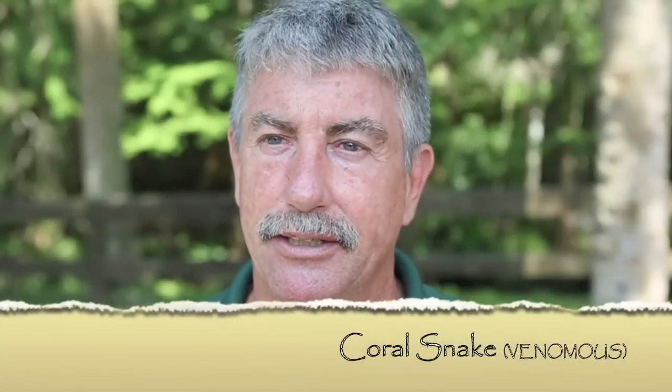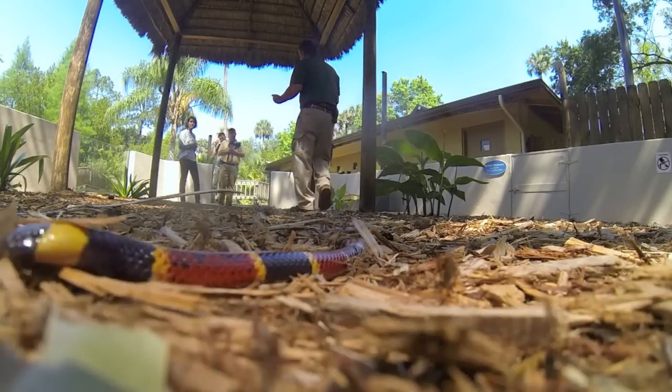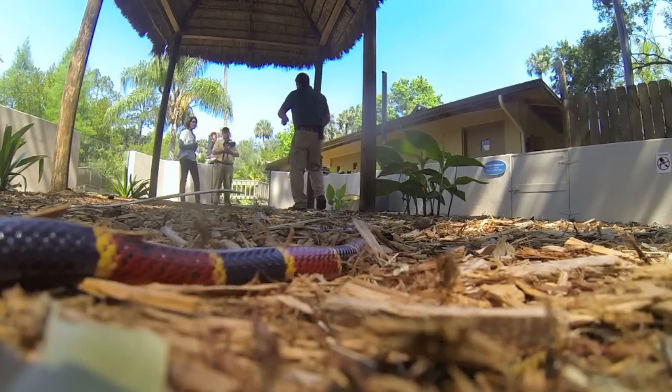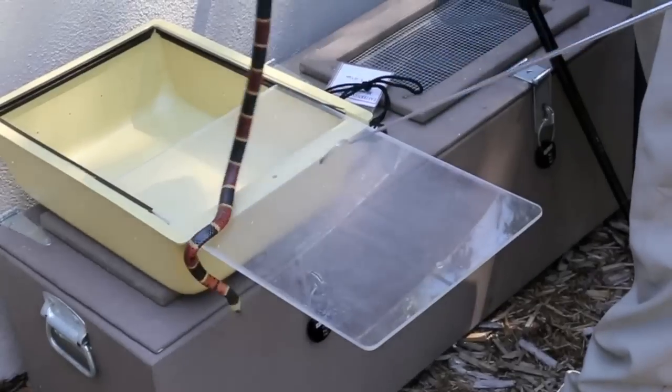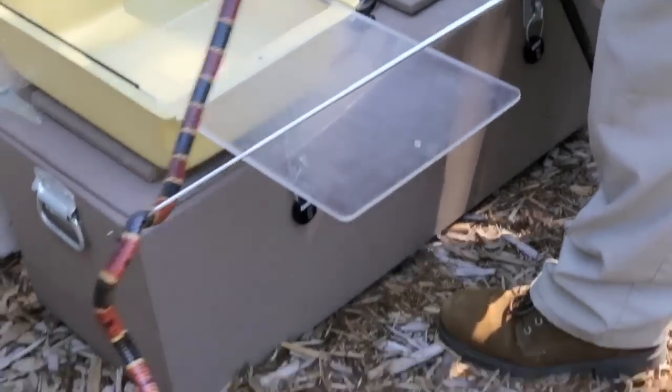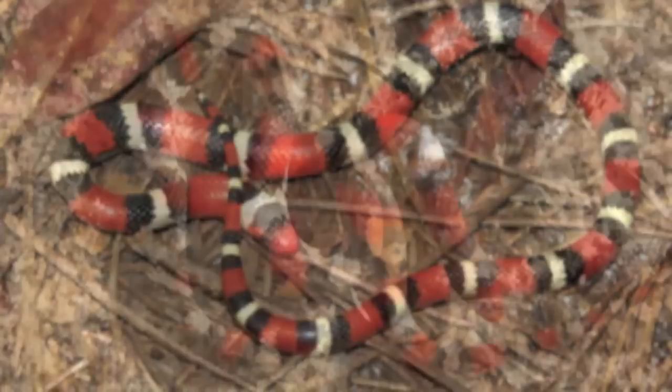Just remember a stoplight. If red is next to yellow, that will be the identifying coloration for the coral snake. The red will be next to yellow on that animal. Any red, yellow, and black banded snake you should always leave alone, but we do have two similar species that are also red, black, and yellow banded that are non-venomous.